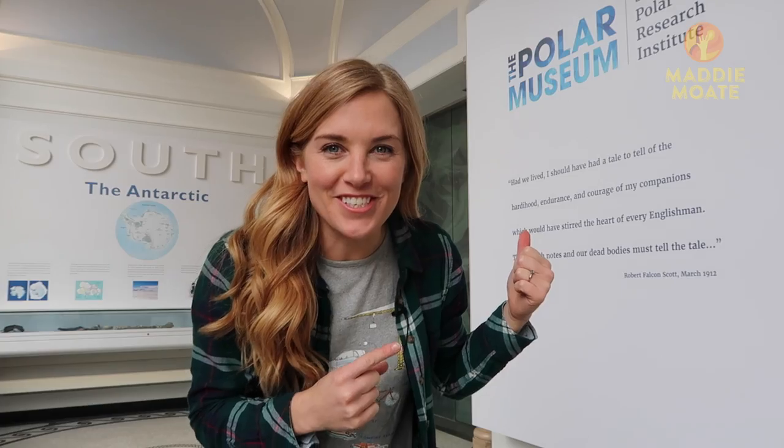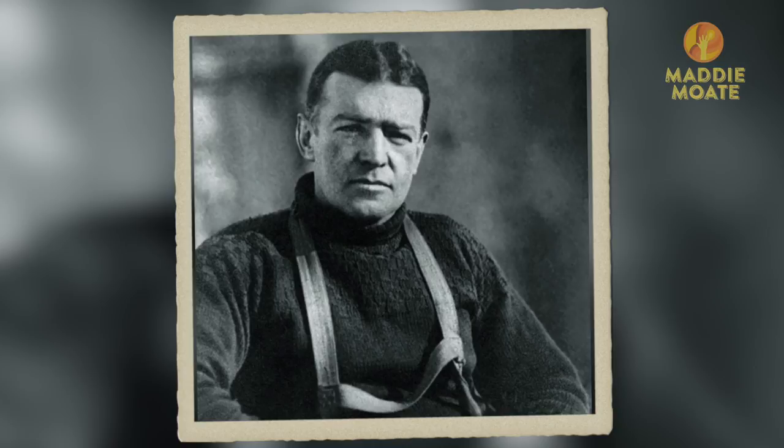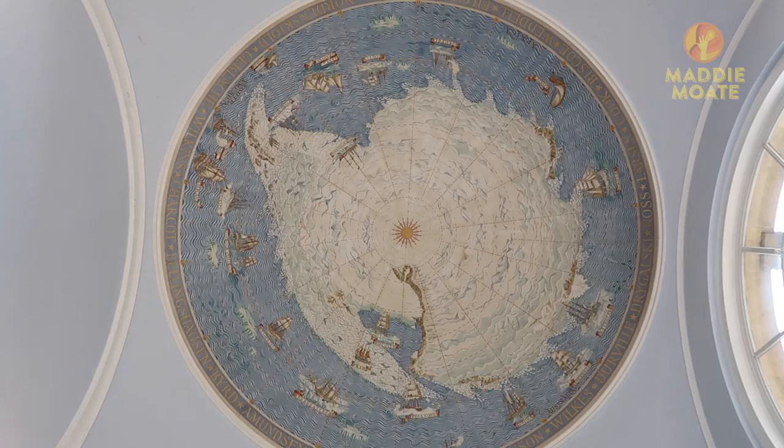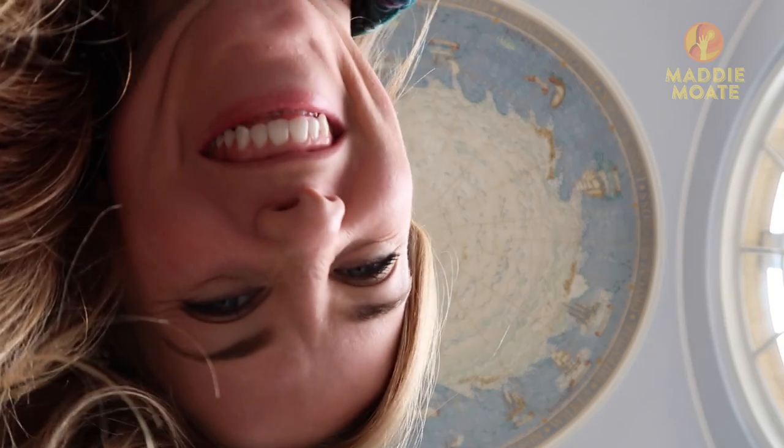I've come to the Scott Polar Research Institute here in Cambridge to find out what some of the earliest explorers would have worn when they set off on daring scientific expeditions — explorers like Sir Ernest Shackleton and Captain Scott. In 1901, that's over 100 years ago, they headed off on a dangerous mission that would last three years, called Discovery after the name of their ship. They went to the Antarctic to undertake important scientific research and attempt to be the first to make it to the South Pole.